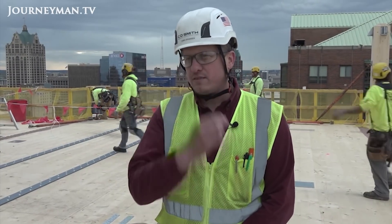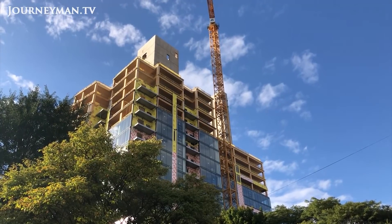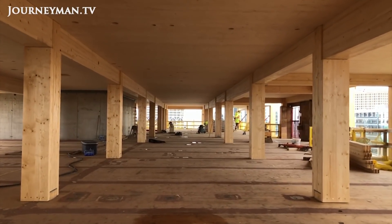To say it's very unusual is a massive understatement. Tall buildings like this are usually built out of steel and concrete, but this one is being built mostly out of wood. How unique is this project here in the United States? It's unprecedented.